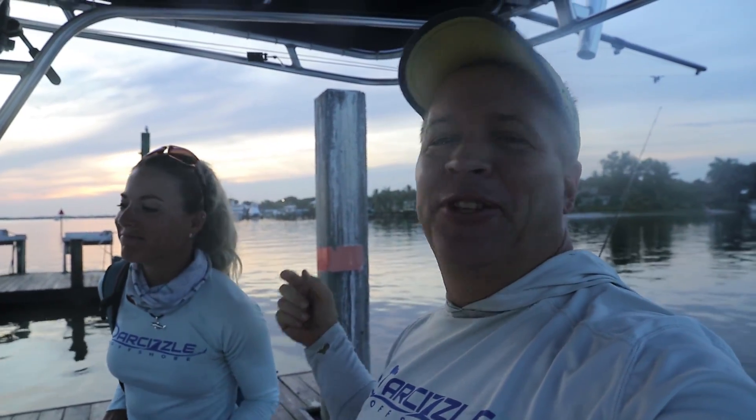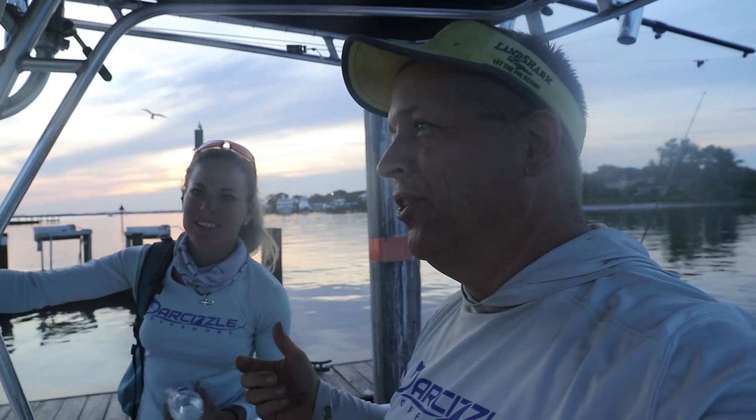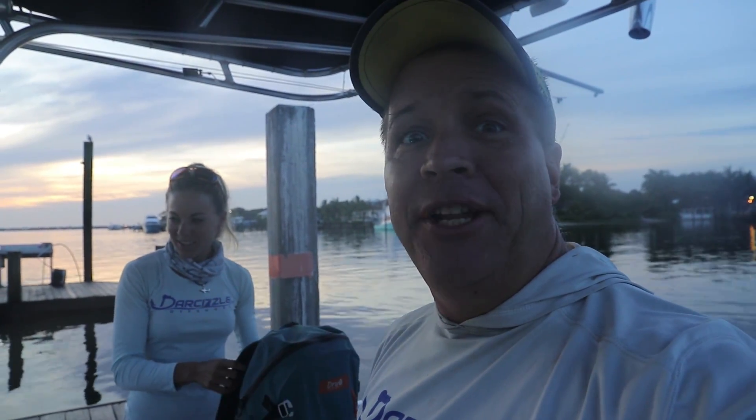Still waking up. We just got here. Darcy's at the alarm clock, super late as usual — 4:30. But it's fine. We're here. We've got some bait. We'll show you how to do it. Let's go.